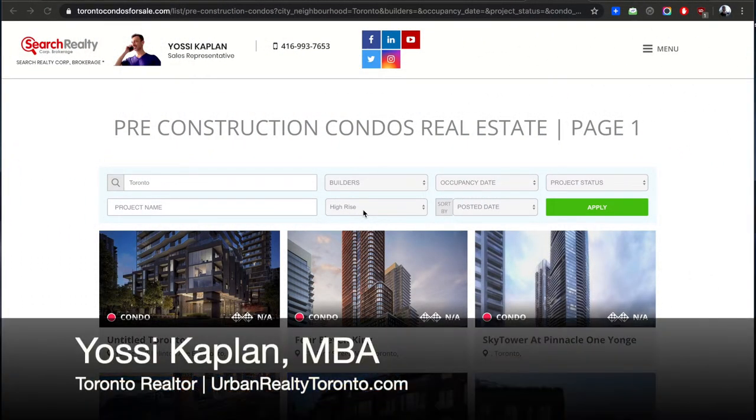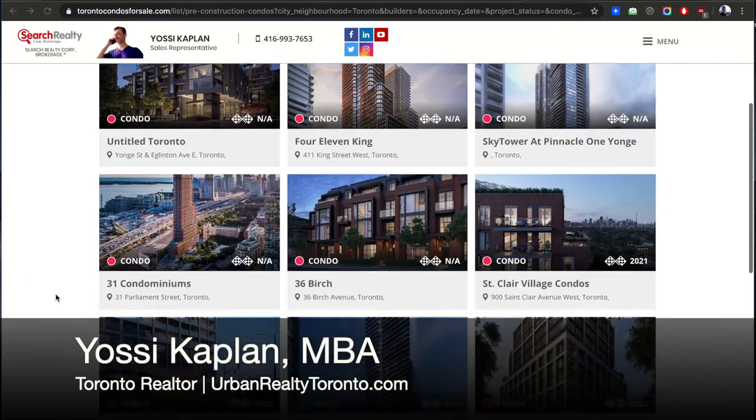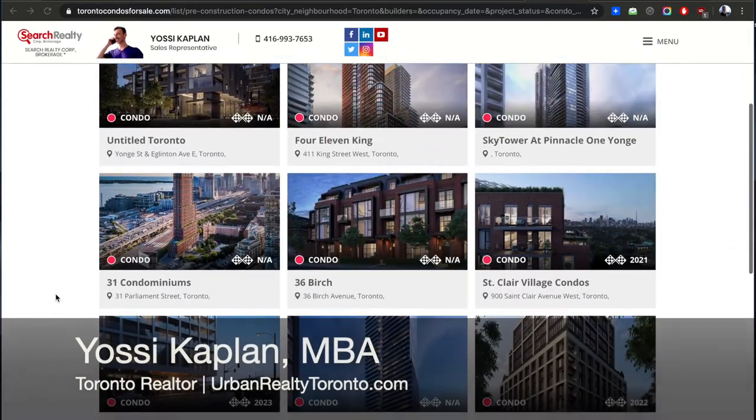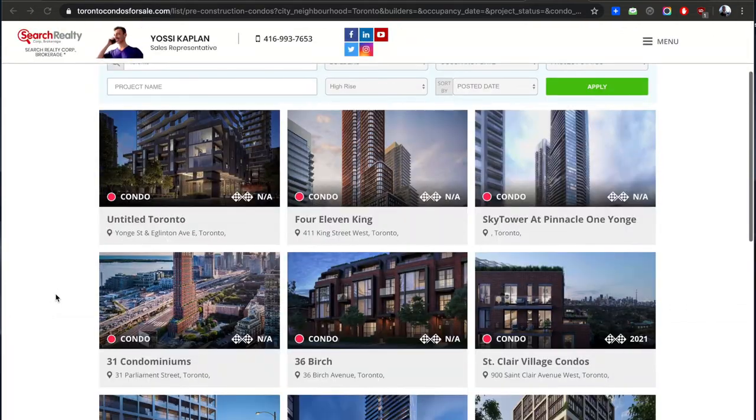The three rules of securing a great condo investment in Toronto. Hello friends, Yossi Kaplan here, Toronto Visa, AJ Mortgage Broker, Research Realty, Research Mortgage. Today I'm going to show you the process I use and all the exact steps I use to find a condo and invest in it.